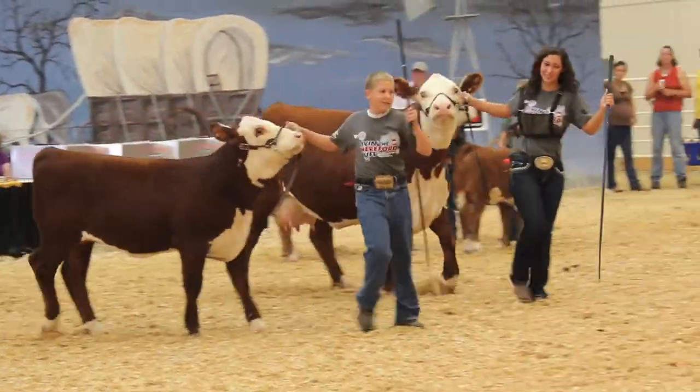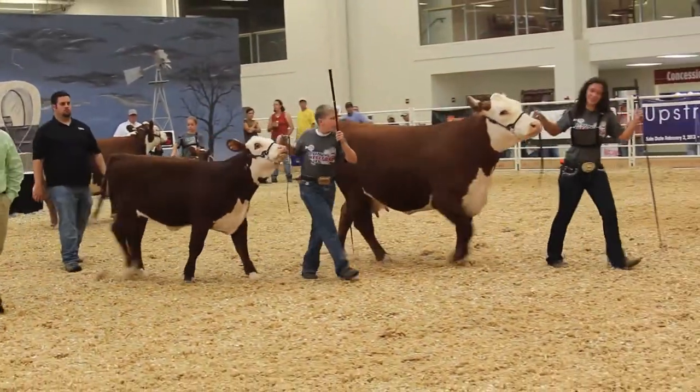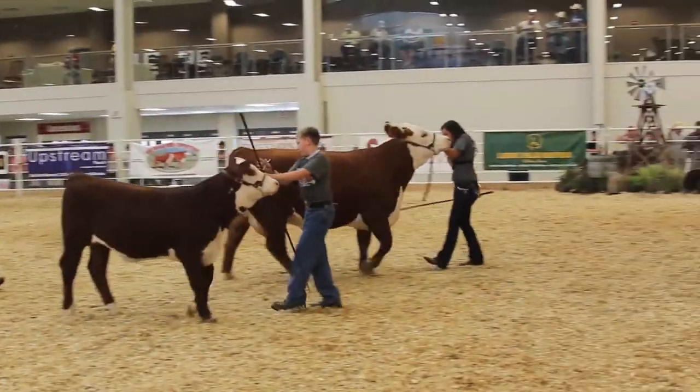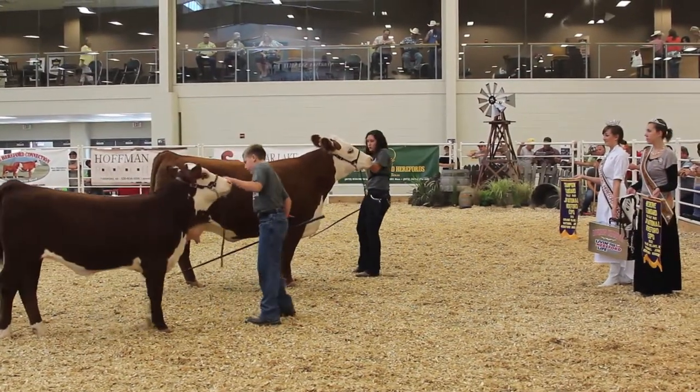The champion of this division comes out of class number two, entry 168, TH-97S-125T, shown by Lauren and Luke Crill of Wichita, Kansas.